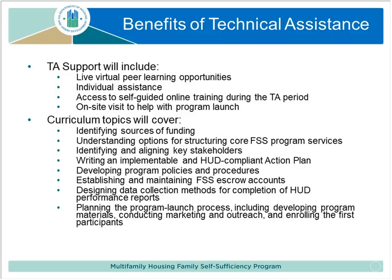Among other topics, we'll help you identify sources of funding to run the program, understand how to structure the program, identify and align key stakeholders, and think through community partnerships. You'll need an action plan that HUD approves, and we'll provide guidance on writing and implementing a HUD-compliant action plan. We'll help you develop the necessary policies and procedures and set up and maintain the FSS escrow accounts — accounts that grow as families' earnings grow and that participants can access when they graduate or on an interim basis.